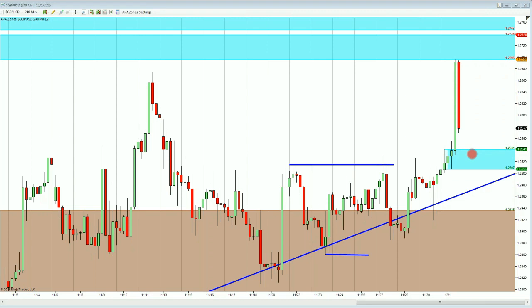The question is how well this level is going to hold when price comes back down there. I'm looking for price to bounce off of it and push even higher.